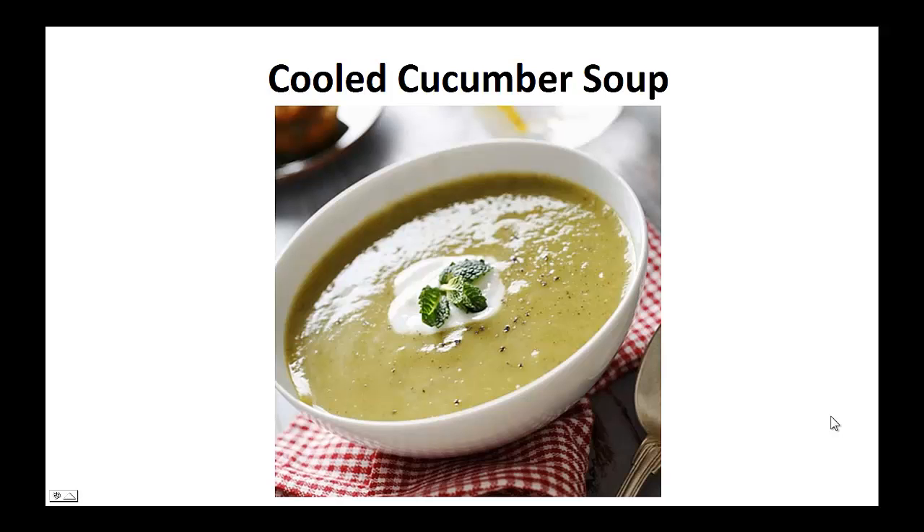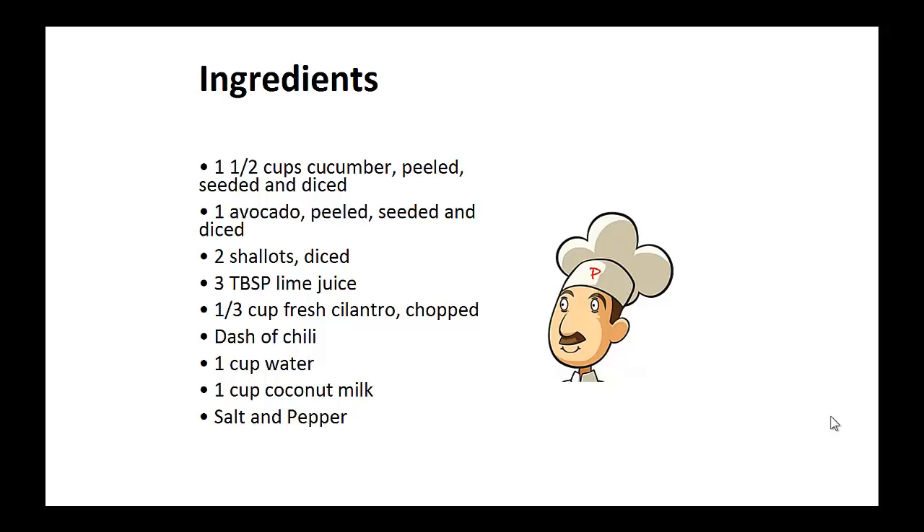Cooled cucumber soup. Ingredients: one and a half cups of cucumber, peeled, seeded, and diced; one avocado, peeled, seeded, and diced; two diced shallots; three tablespoons of lime juice; one third cup of fresh cilantro, chopped; dash of chili; one cup of water; one cup of coconut milk; salt and pepper.